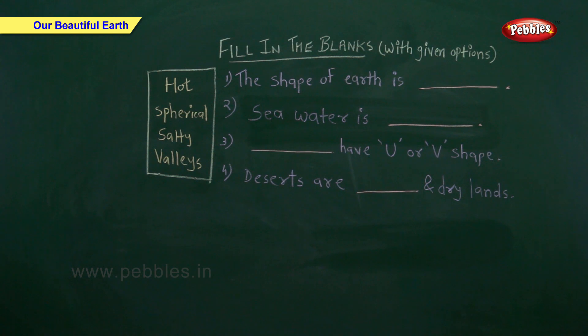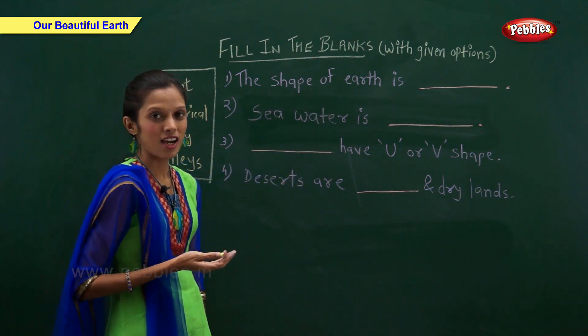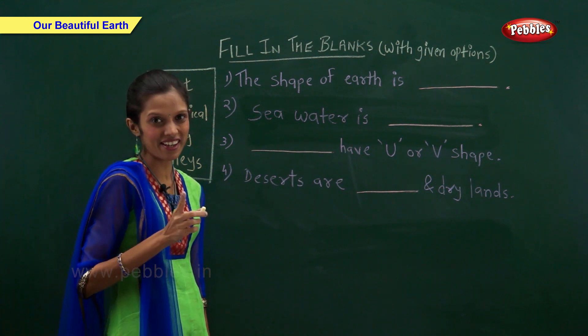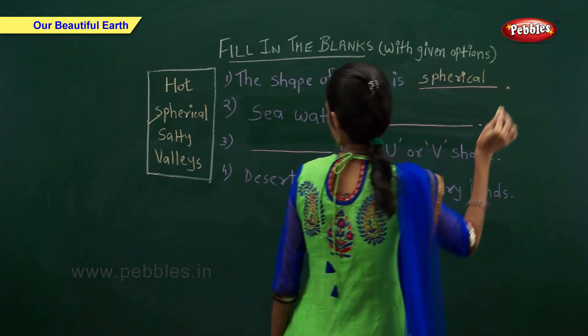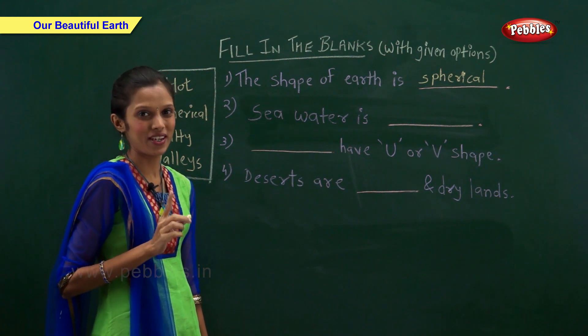Fill in the blanks. The shape of earth is spherical — it is not cubical or conical, it is spherical. Seawater is salty, not sweet.